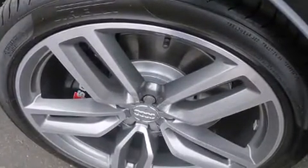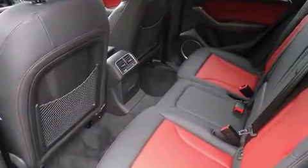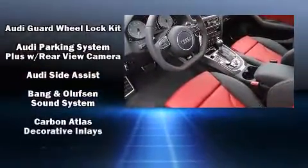Audi ensures the safety and security of its passengers with equipment such as dual front impact airbags with occupant sensing airbag, front side impact airbags, and traction control.